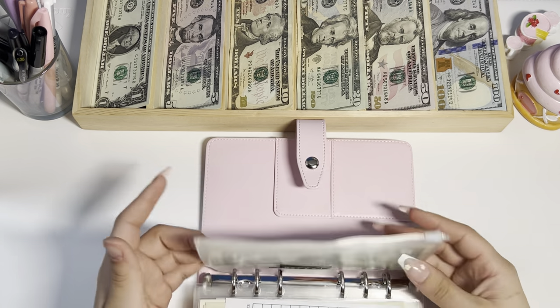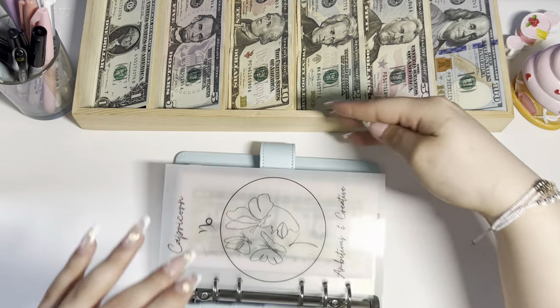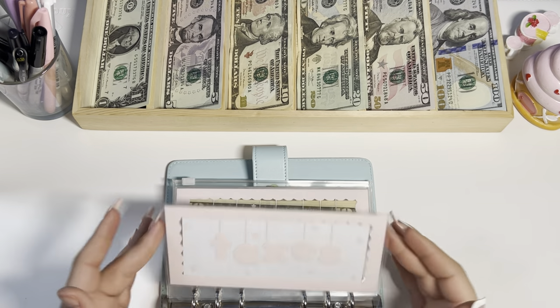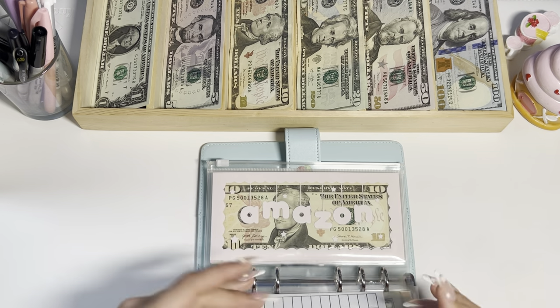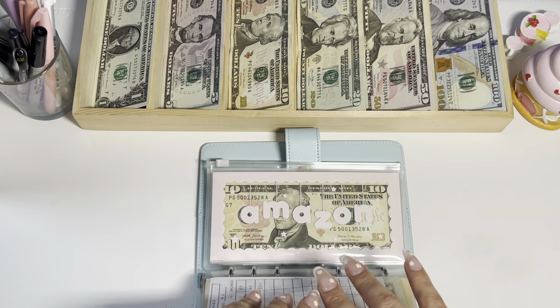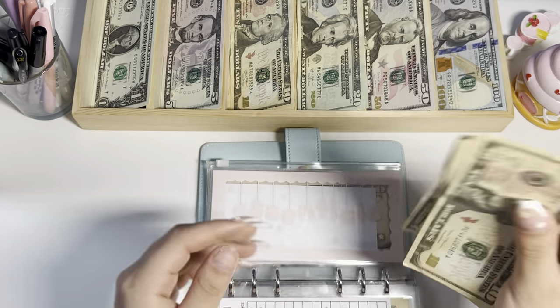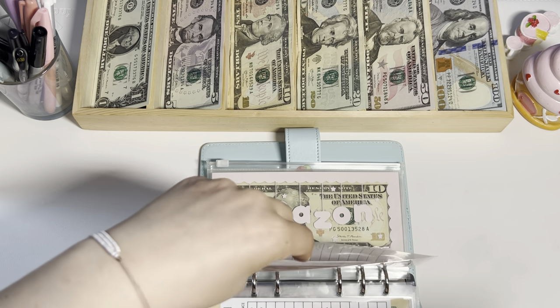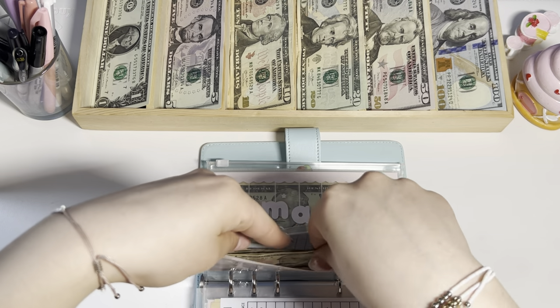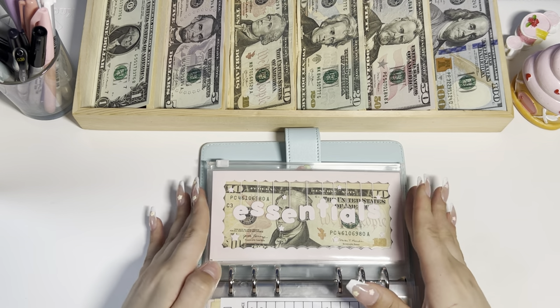That's it for my cash envelope binder. Now pulling out high priority — we're going to essentials and putting $10 in. That brings essentials to $40. It's a really good amount — I want to buy a small broom and a little mop to keep in my room to help stay tidy.